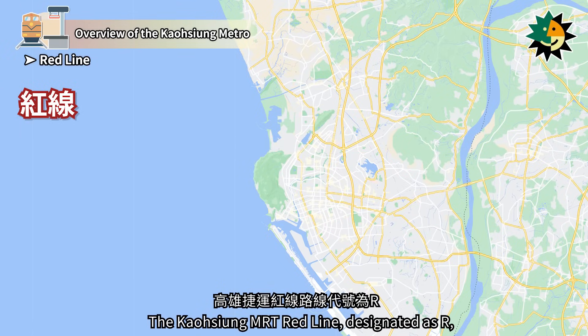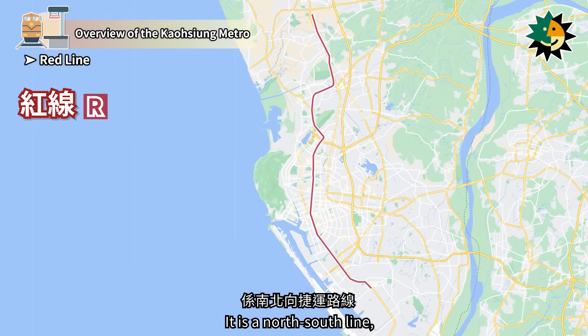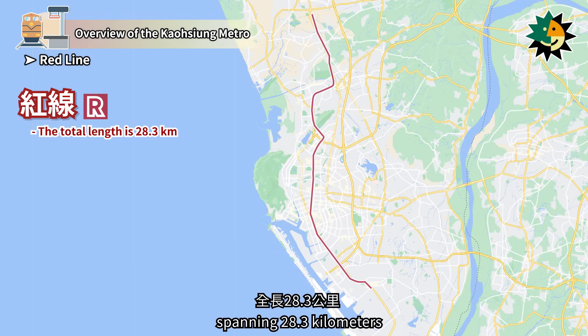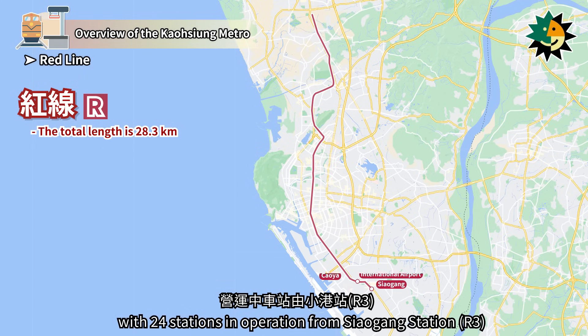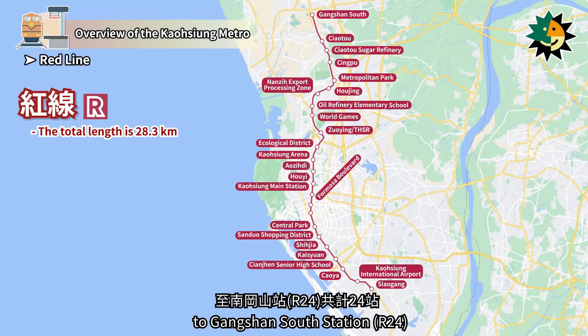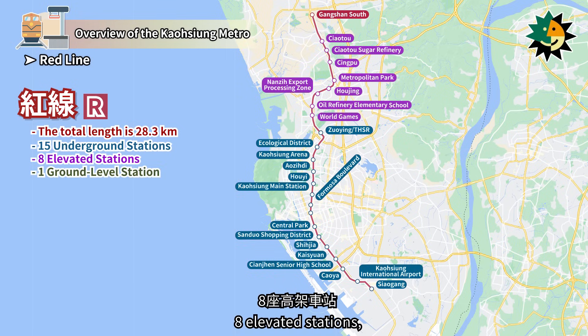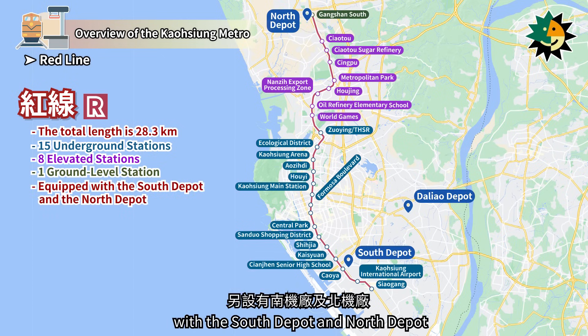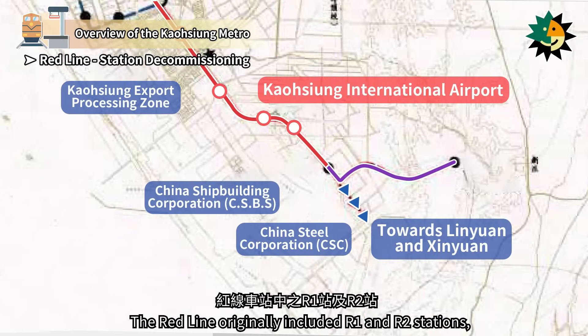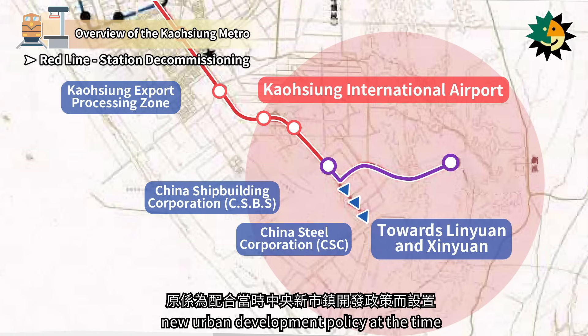The Kaohsiung MRT Red Line, designated as R, has red as its representative color. It is a north-south line spanning 28.3 km, with 24 stations in operation from Shao Gang Station to Gangshan South Station. The line comprises 15 underground stations, 8 elevated stations, and 1 ground-level station, with the South Depot and North Depot. The red line originally included R1 and R2 stations, planned in accordance with the central government's new urban development policy at the time.